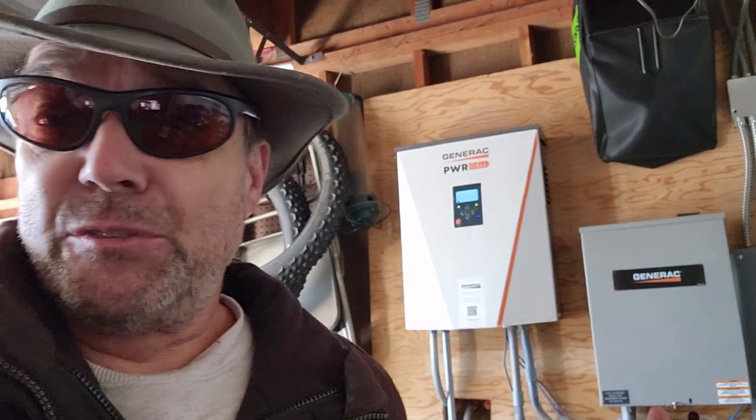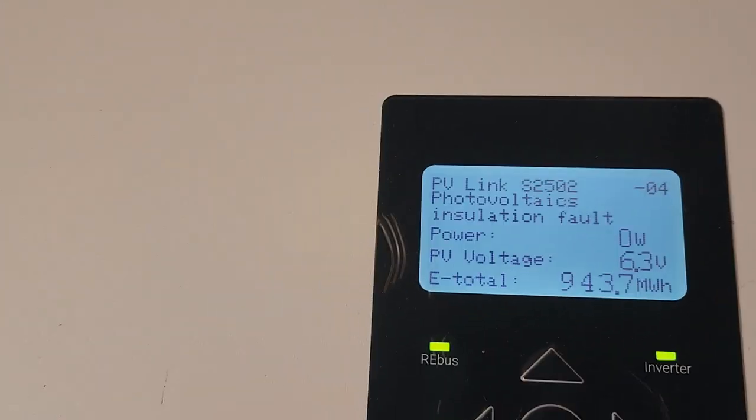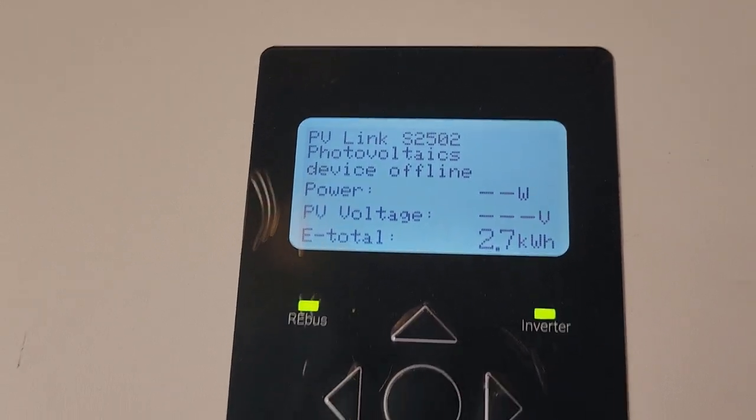Turbine Guy coming back at you in the garage of one of my clients who has a Generac system and is having issues right now. We're getting all kinds of errors like this insulation fault and then just device offline.